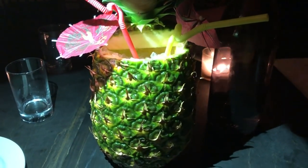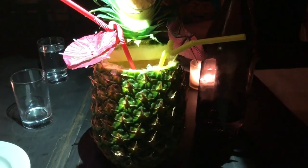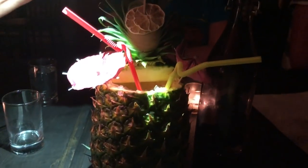Still off of Bourbon, we stopped at Cane & Table and got a Mariner's Snizzle, which is this ridiculous looking drink served in a pineapple for two. $23 bucks, but it's quite the thing.